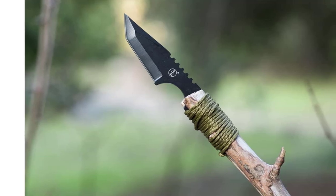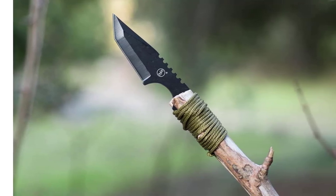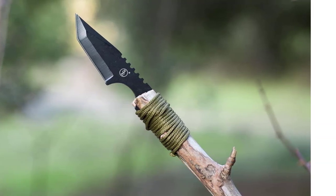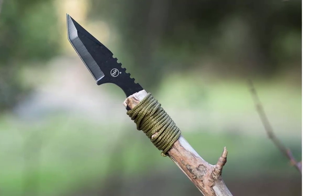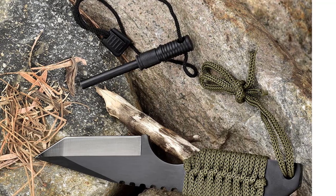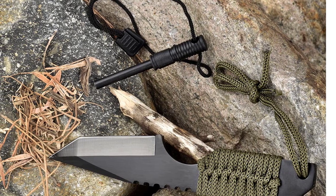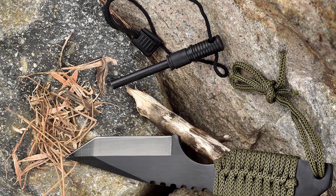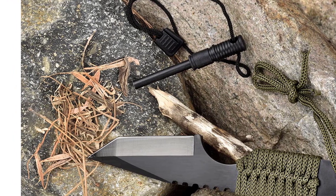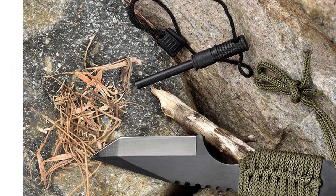With its thick army green cord wrap handle and full-tang stainless steel blade, the Tanto knife will be a useful addition to your knife collection. The sheath has an integrated belt loop to easily carry your knife and fire starter on your hip. It can also split kindling, make tent pegs, and much more. The fire starter is an embedded magnesium alloy that can be used as a striker or an emergency fire starter when everything else fails.